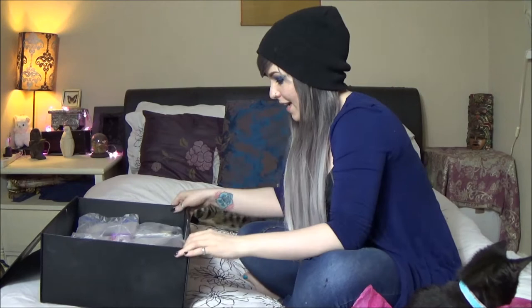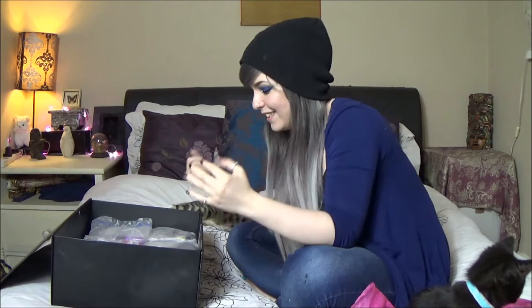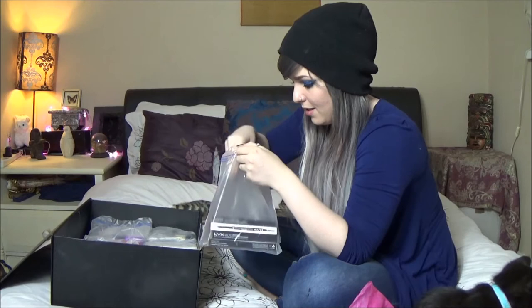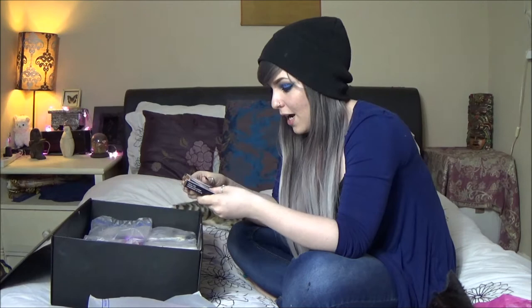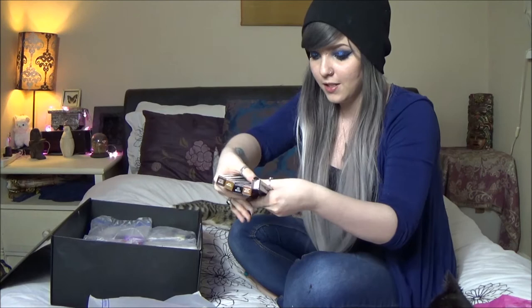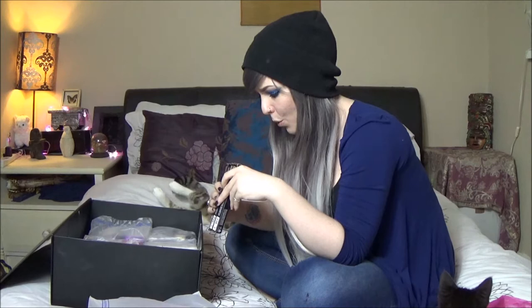We have compact powder puffs — who doesn't love a powder puff? We have eyebrow pencils with a spoolie on the end. We have them in taupe, auburn, black, blonde, and chocolate. Anyone that knows me knows that I go through eyebrow stuff like a crazy person so they are literally a godsend.